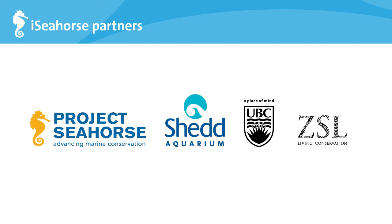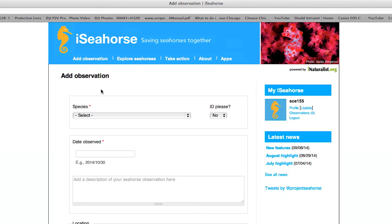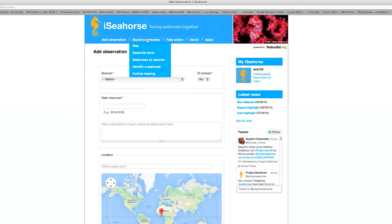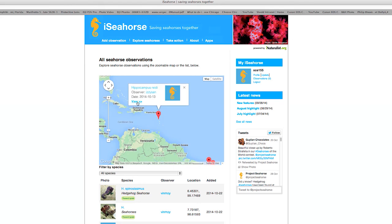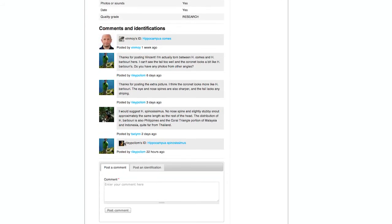When we teach and promote iSeahorse in other countries, we reach out to and work with local partners from government agencies to conservation groups. On the iSeahorse user interface, when you see a seahorse you can click on the Add Observation tab to add your sighting, and you can also see what others have posted recently. Going to the Explore Seahorses tab, you'll see a map with everyone's sightings, and you can zoom in to click on individual observations to find out more about the seahorse and its habitat. You can also upload photographs and share information with other users by commenting on their observations.